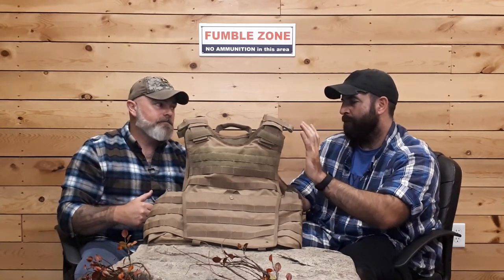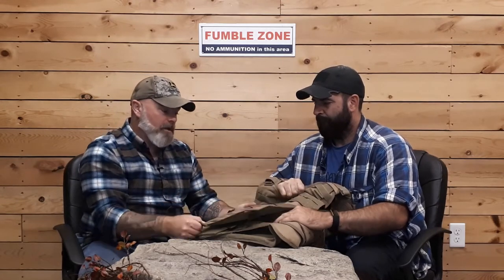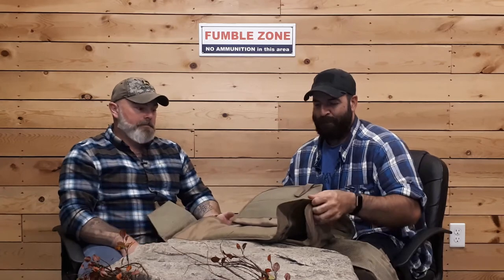A pro: this is much more robust than the plate carrier we tried last week. It's got a lot more real estate to it. The cummerbund is a very quick connect — you can get that on really quickly. If you wanted to attach a placard to this, you could easily take placards from other systems and make it work on this XO, which is amazing.